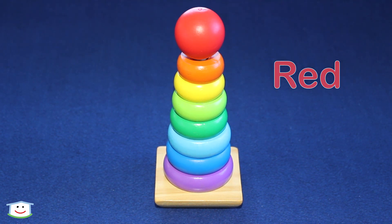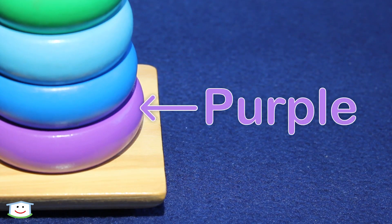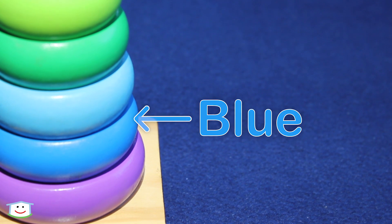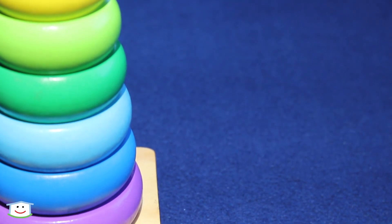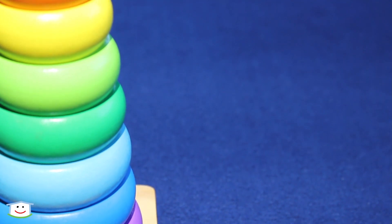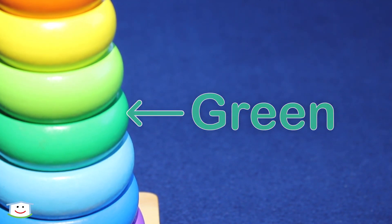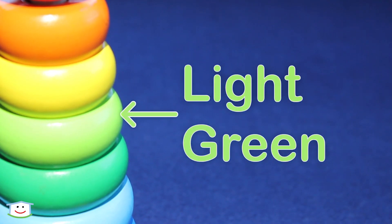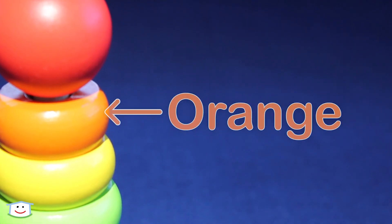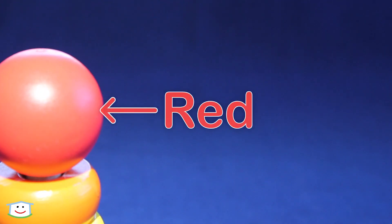Let's review the colors. Purple. Blue. Light blue. Green. Light green. Yellow. Orange. Red.